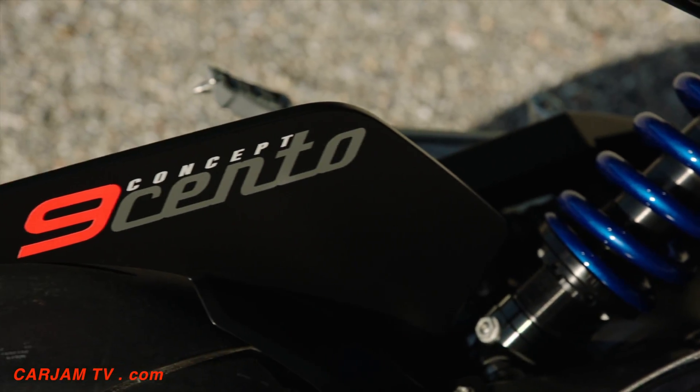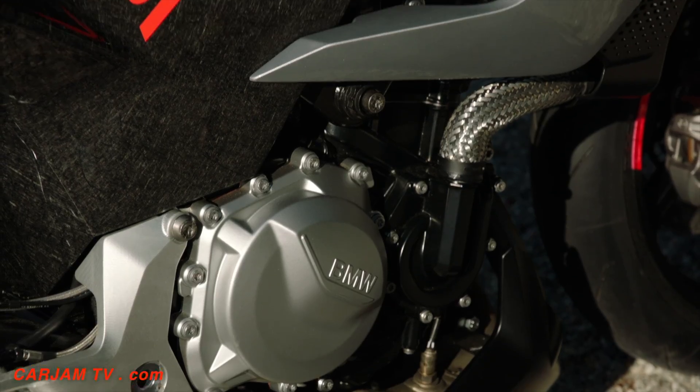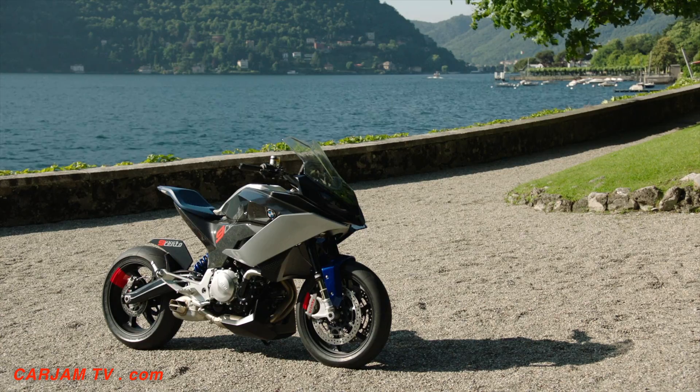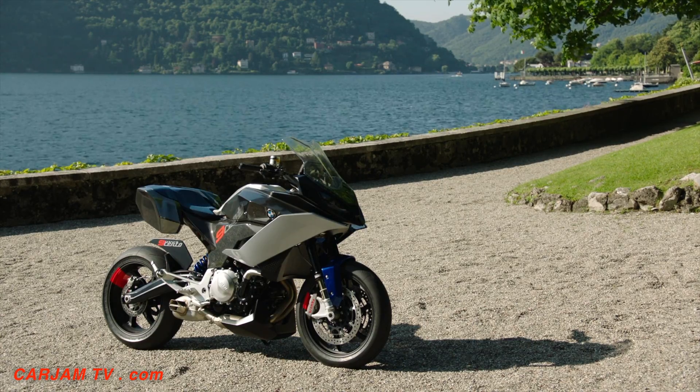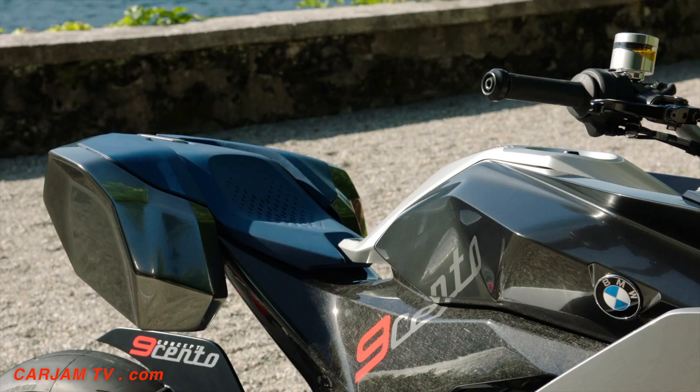I think this bike is especially for normal motorbike guys — these guys who want to do everything with a bike. They want to tour on the bike, they want to have protection, they want to have a little bit of comfort, they need luggage. And for these guys, we wanted to do these necessities in a very, very emotional way.